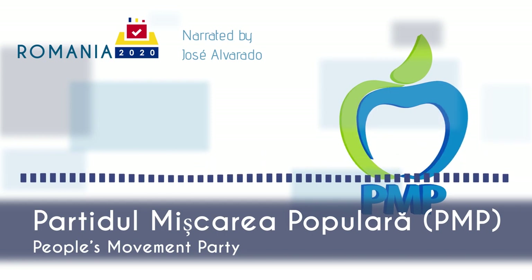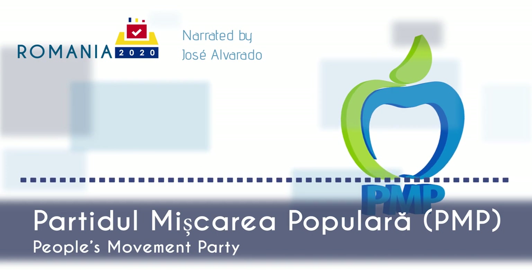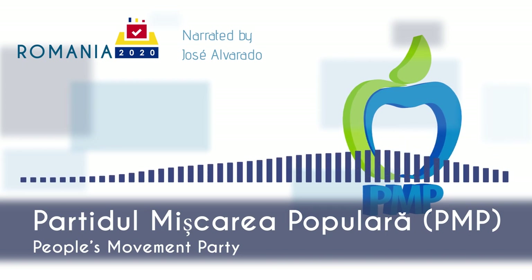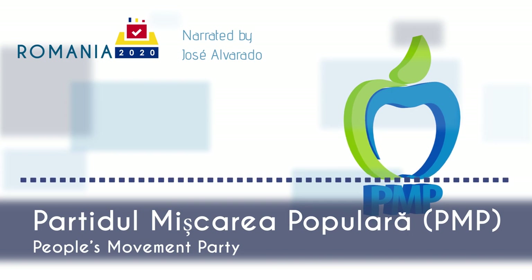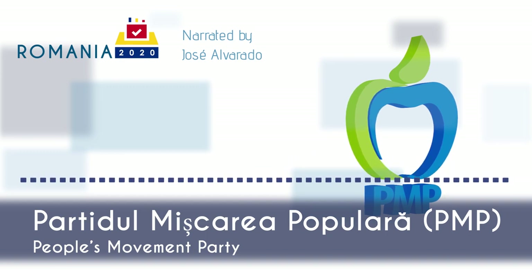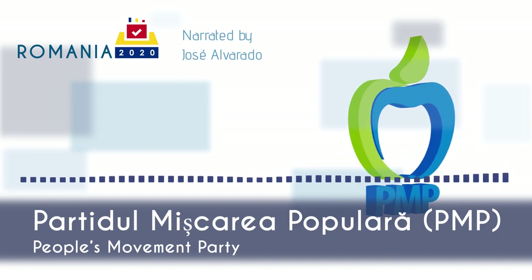PMP proposes the reduction of taxes and bureaucracy to make it easier to create a company. PMP is in favor of future EU integration so that one day the EU can transform into a United States of Europe. PMP backs the adoption of the euro and wants Romania to join the Schengen area. PMP is also in favor of Western Balkan countries joining the EU and backs the idea of unification between Romania and Moldova. However, PMP opposes mandatory refugee quotas as proposed by the European Commission. PMP was created in 2013 to support then-president Traian Băsescu, formalized as a party in 2014, and has since been a small but stable political force in Romania and a formal member of both the EPP group and party.